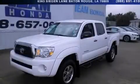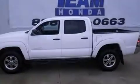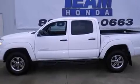This is a 2011 Toyota Tacoma. Whether hauling, commuting, or towing, this truck is the right one for you.